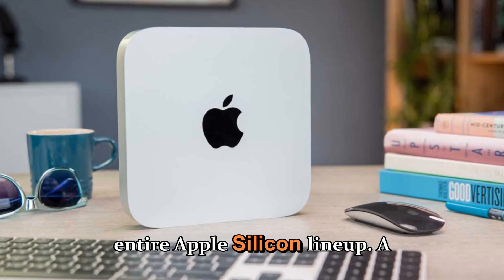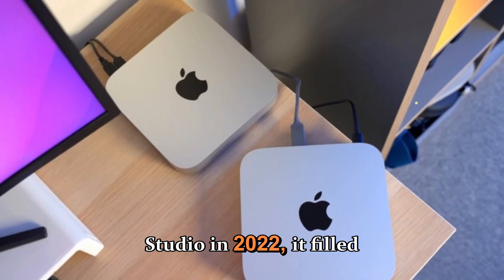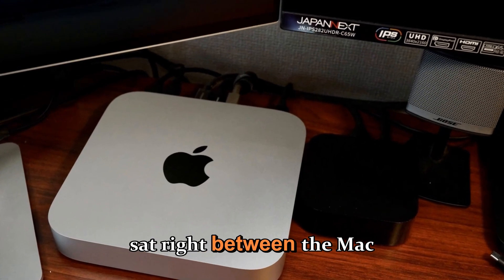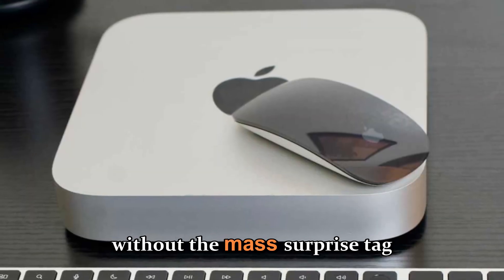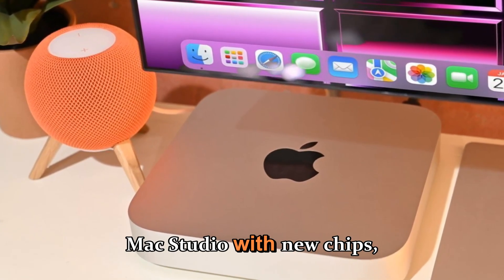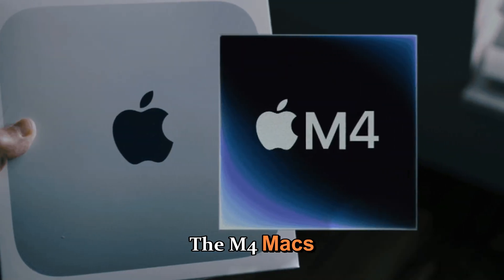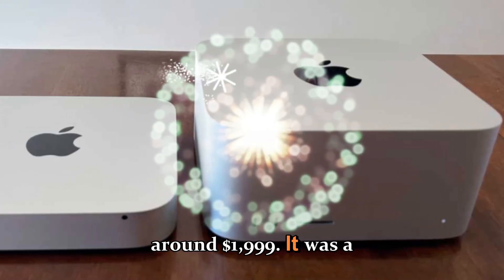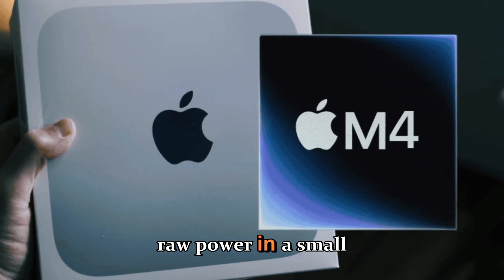When Apple first introduced the Mac Studio in 2022, it filled a gap that had existed for years — a compact desktop Mac sitting right between the Mac mini and the Mac Pro, delivering workstation-level performance without the massive price tag. By 2025, Apple refreshed the Mac Studio with the M4 Max and M3 Ultra options. The M4 Max packed up to a 16-core CPU and 40-core GPU at around $1,999, a solid deal for video editors, 3D designers, and developers.